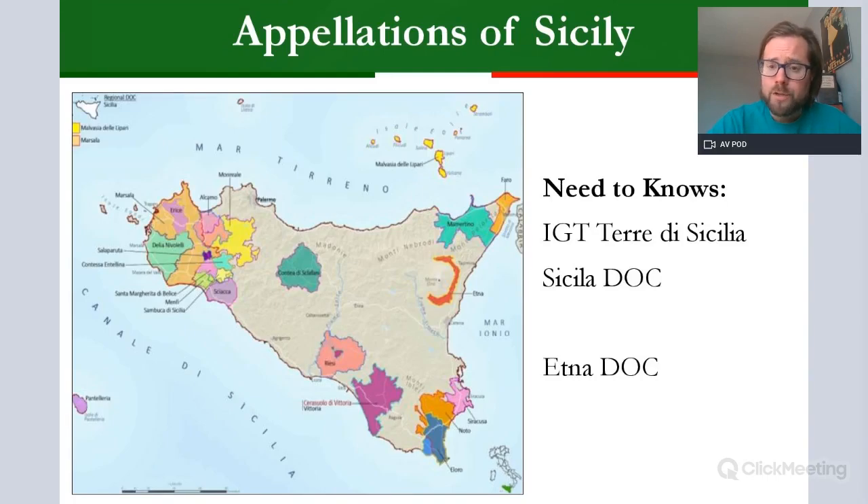The need-to-knows for Level 3 are just a few. Italy does have one DOCG, but you are not required to know it — that is the little purple area down around Ragusa and Vittoria, which is Cerasuolo di Vittoria. The ones you are required to know are the very famous DOC of the north-east of the island, Etna, and then the island-wide Sicilia DOC, plus the IGT Terre di Sicilia, which is the broader catchment designation allowing for more grape varietals.